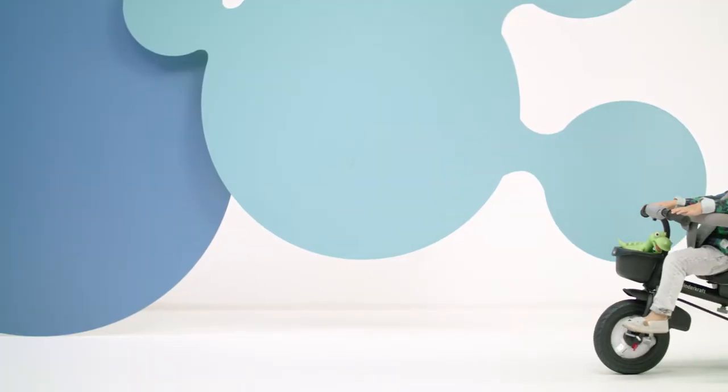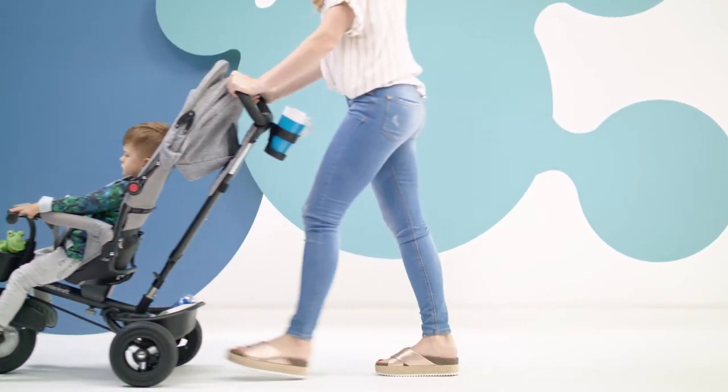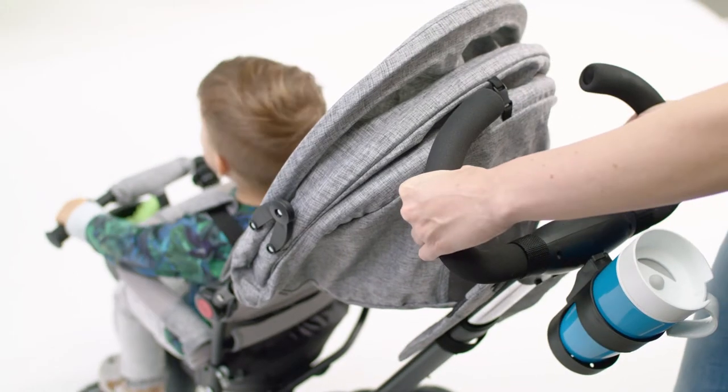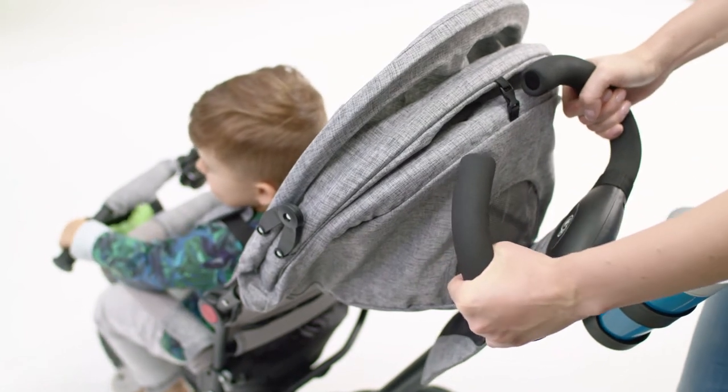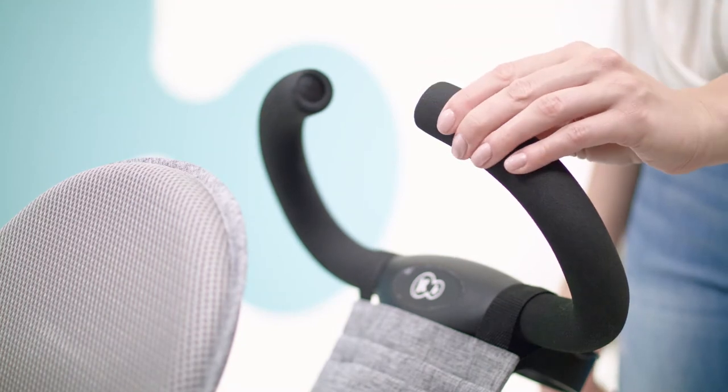The child can also ride freely on the so-called free wheel when the pedals are detached and the footrests are lifted. The bike is easy to guide thanks to its comfortable handle, and the steering wheel is clad in a soft, non-slip cover.